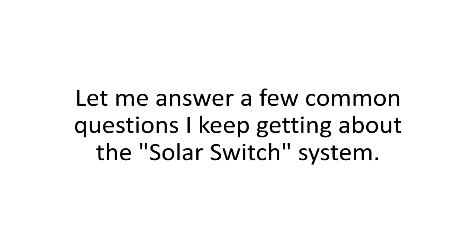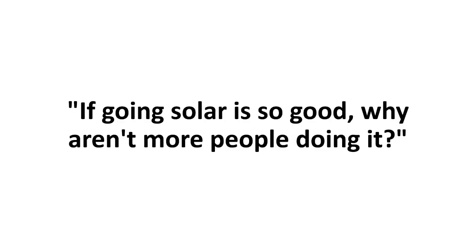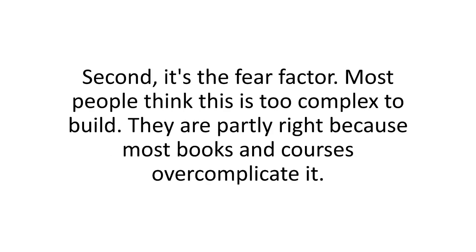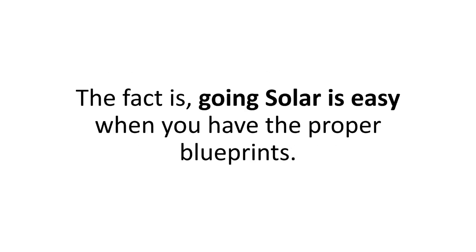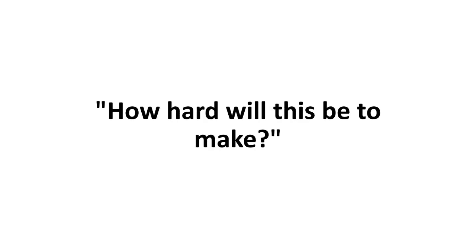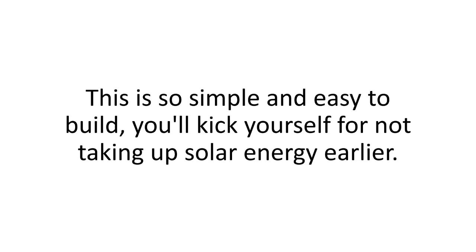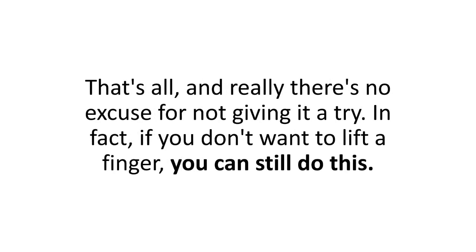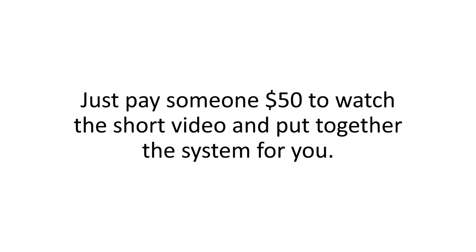Still around? Let me answer a few common questions I keep getting about the Solar Switch system. If going solar is so good, why aren't more people doing it? There are plenty of reasons. First, it's the price of retail solar panel systems — at $20,000 or more, not many people can afford it. Second, it's the fear factor — most people think this is too complex to build. They're partly right, because most books and courses overcomplicate it. The fact is, going solar is easy when you have the proper blueprints. How hard will this be to make? This is so simple and easy that you'll kick yourself for not taking up solar energy earlier. The whole thing takes two hours and doesn't require strength — the most difficult task is just a bit of cutting. And really, there's no excuse for not giving it a try. If you don't want to lift a finger, you can still do this — just pay someone $50 to watch the short video and put together the system for you.